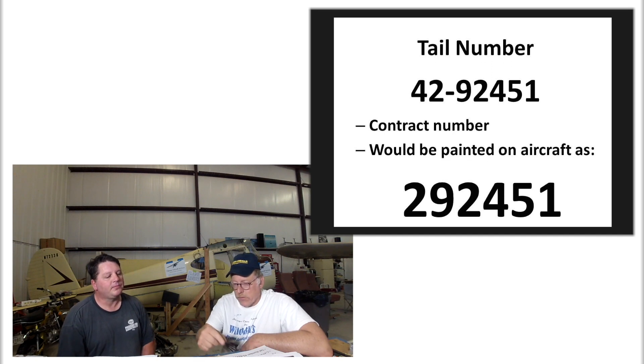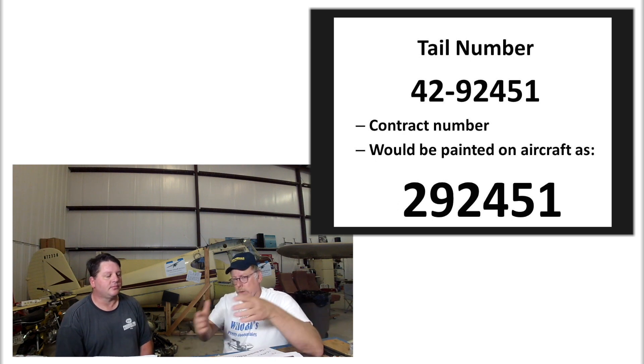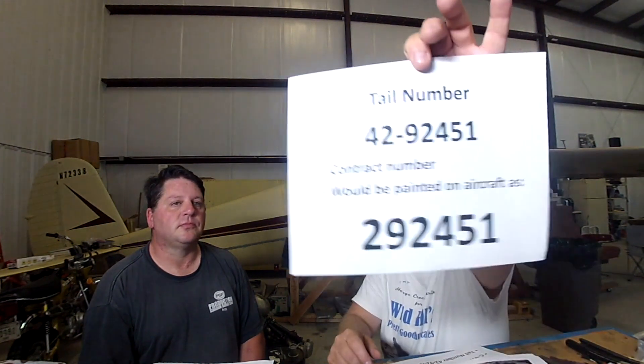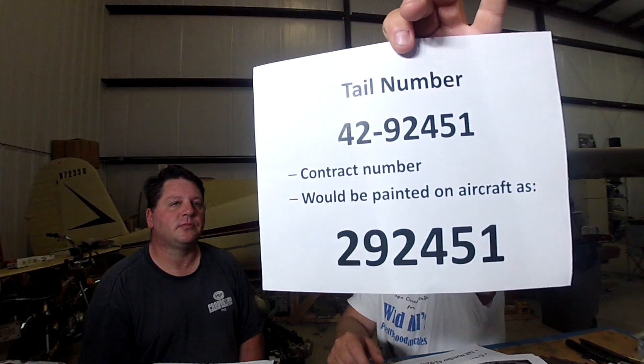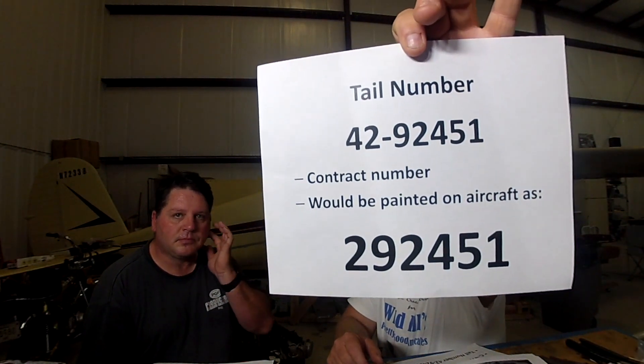If this was an Army Air Corps plane - and the U.S. Army and U.S. Air Force do their numbering the same way - what you would see on the tail of that aircraft is 292451. The actual number painted on the aircraft - they dropped the '4' off because the '4' is given. Here's one from a museum - this is typically what you see: they dropped the four off. That's what that looks like.